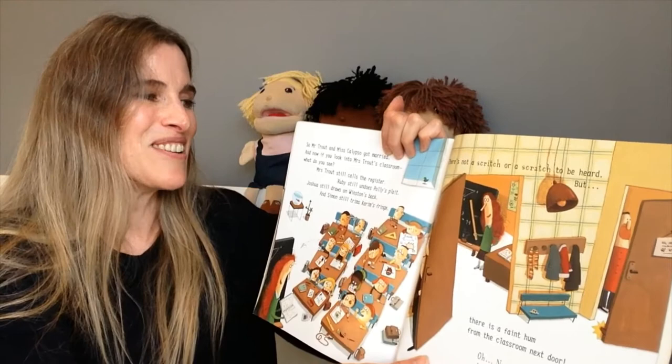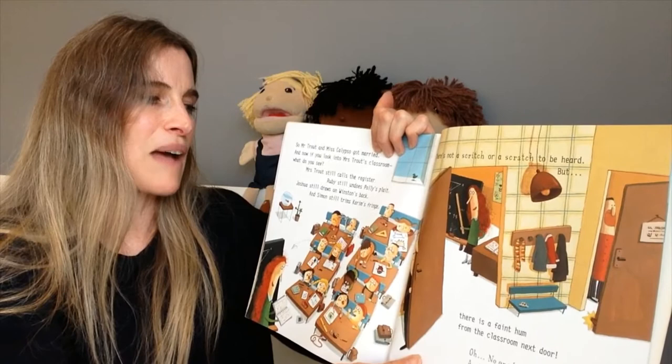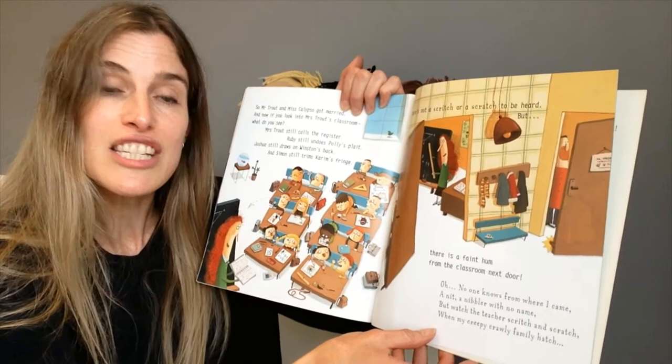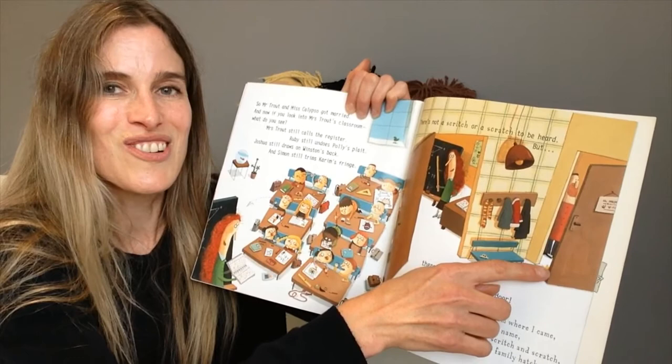So Mr Trout and Miss Calypso got married. And now, if you look into Mrs Trout's classroom, what do you see? Mrs Trout still calls the register. Ruby still undoes Polly's plait. Joshua still draws on Winston's back. And Simon still trims Karen's fringe. There's not a scritch or a scratch to be heard. But there is a faint hum from the classroom next door: 'Oh, no one knows from where I came, a nit, a nibbler with no name. But watch the teacher scritch and scratch when my creepy crawly family hatch.' And have you spotted it? There is a tiny louse that's climbed next door. Uh oh.